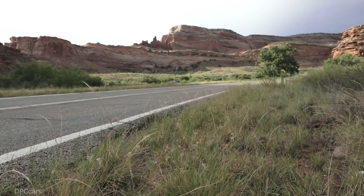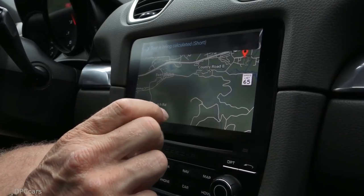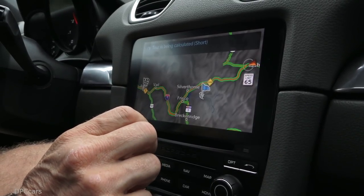The third major point is the theme of connectivity. We've got a new PCM 4.0, which can implement everything required for connectivity and the Porsche Connect apps in the vehicle.